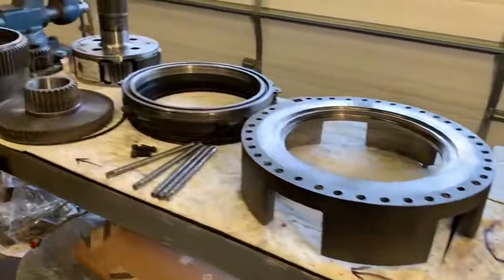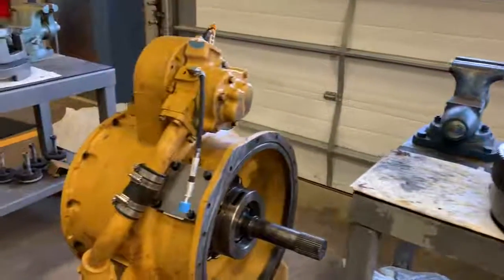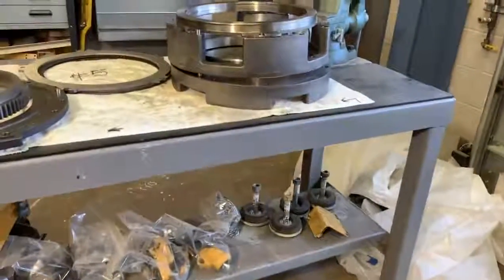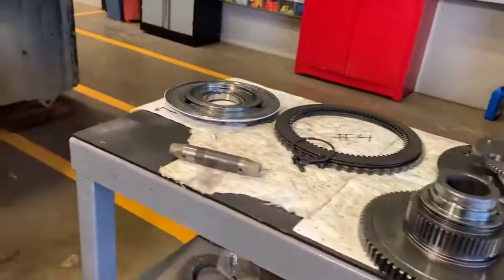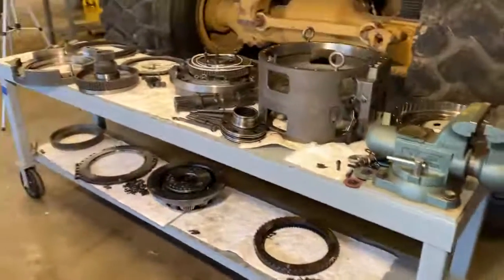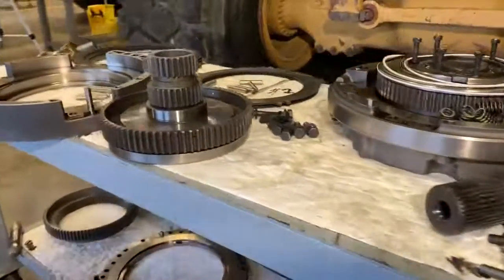There are seven clutch packs in this transmission and all the hard parts — several planetaries. We went through the torque converter you see sitting there; that's already back together when this was shot. So basically pull it apart, lay it all out in order just how it is. Everything on the tables here is all cleaned up and resealed. Keep everything organized, cleaned, and covered when you're not working on it — that's basically how I do it.